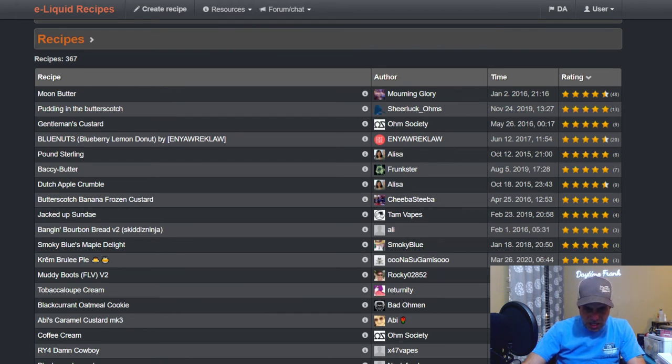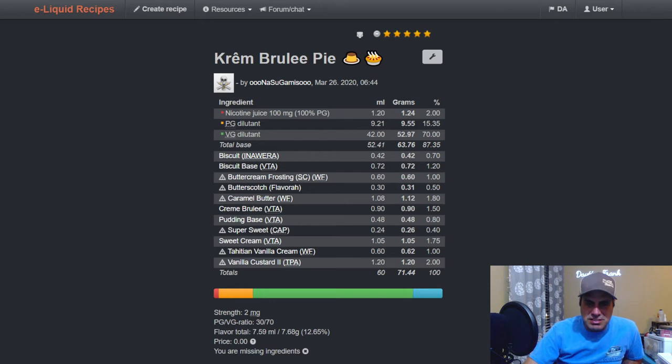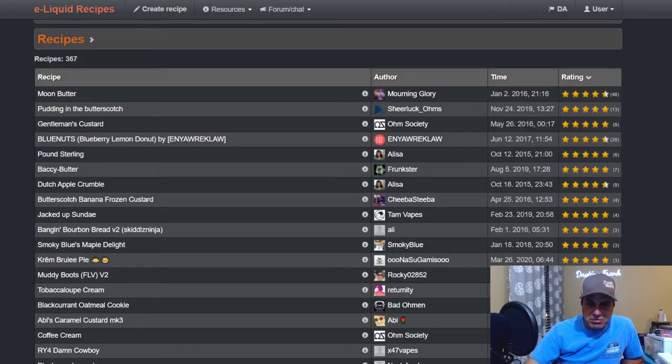Creme Brulee Pie from a mixer I've seen around a lot. This one's got a lot going on: Biscuit at 0.7, Biscuit Base at 1.2, Buttercream Frosting at one, Flavora Butterscotch at 0.5 — just adds some darkness. Caramel Butter at 1.8, Creme Brulee from Vape Train at 1.5, Pudding Base at 0.8, Sweetener at 0.4, Sweet Cream from Vape Train at 1.75, Tahitian Vanilla Cream from Water Flavors at one, and Vanilla Custard 2 at two percent. About a year old — smooth buttery vanilla custard with brown sugar and biscuit. Yep, that's exactly what it is.